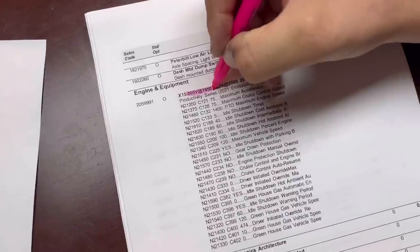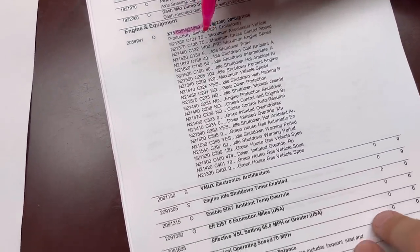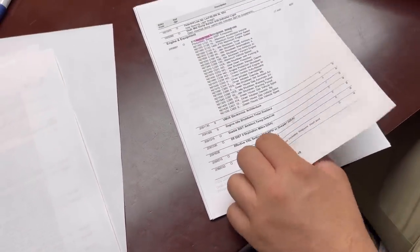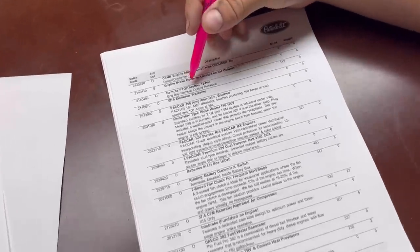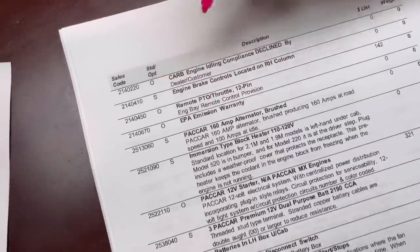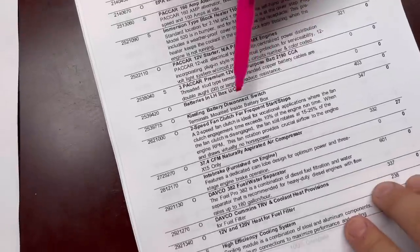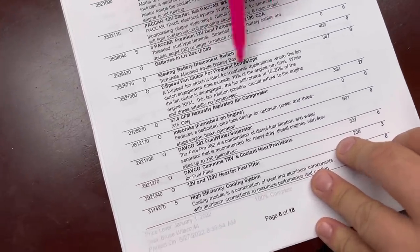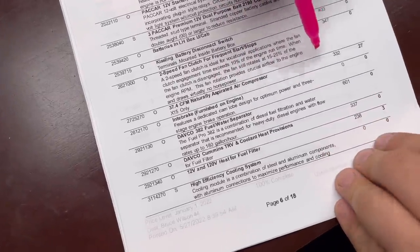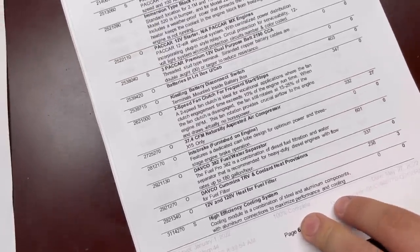605 horsepower and 1,950 foot-pounds of torque with the X15 Cummins engine going in there. We've got a remote PTO and throttle plug so we can put a PTO on the truck, because I do plan on possibly putting a wet kit on it. I want you guys to kind of see what goes into speccing out a Peterbilt and all the different things you can get — pretty crazy, all the different items, and we're only on page 7.